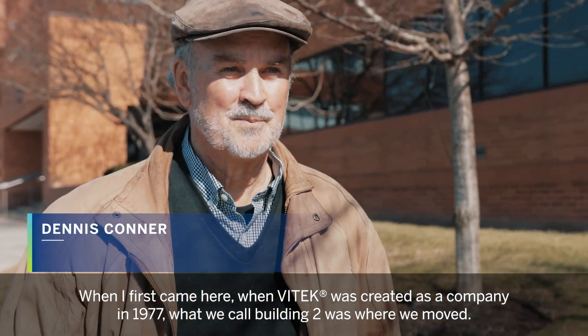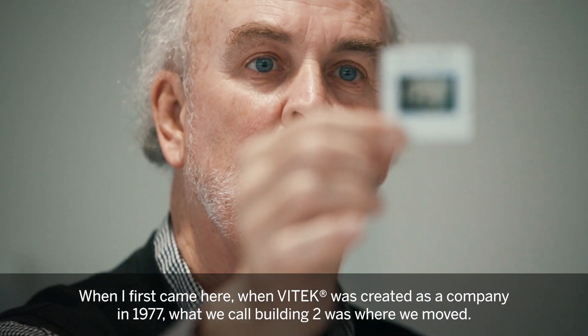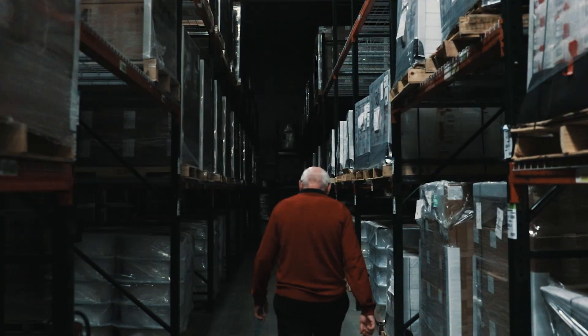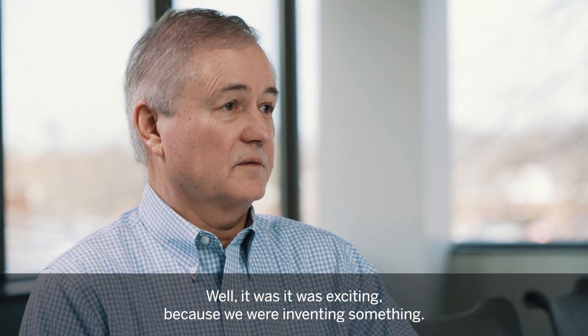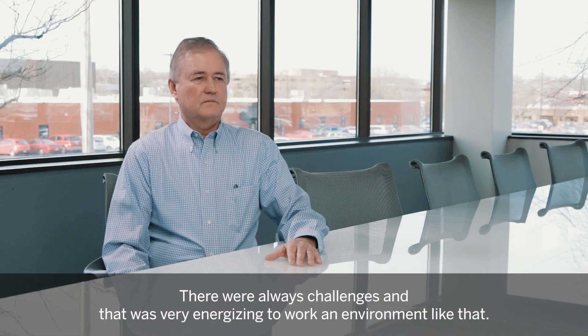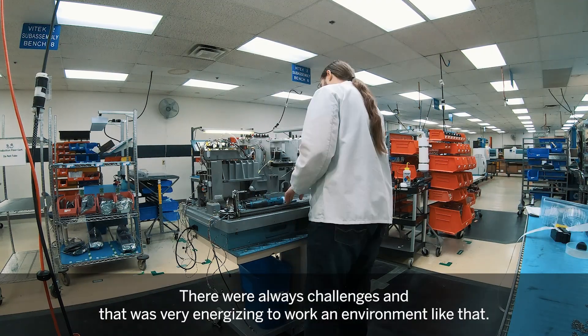When I first came here, when Vitek was created as a company in 1977, what we call building two was where we moved. It was exciting because we really were inventing something. There were always challenges and that was very energizing to work in an environment like that.